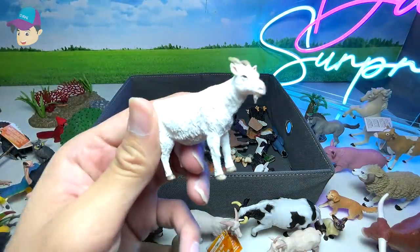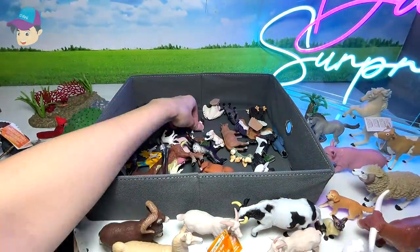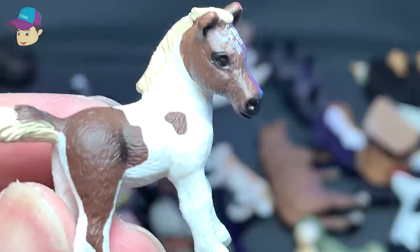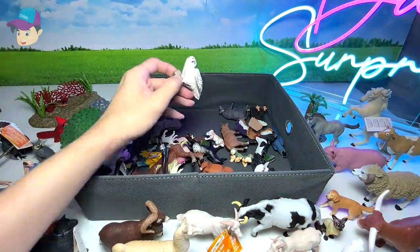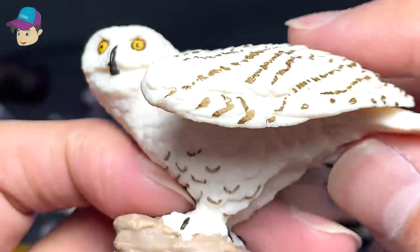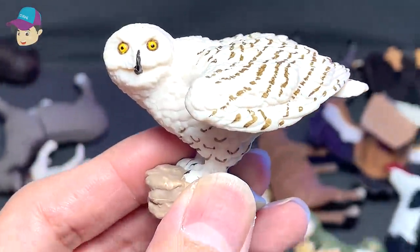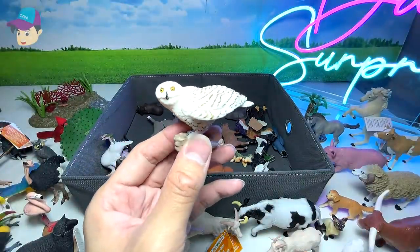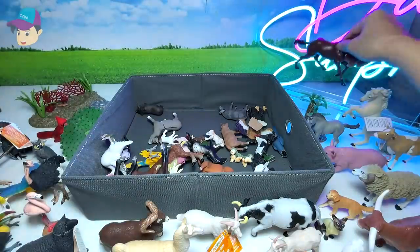We have another goat right here - beautiful goat. A really tiny and adorable young horse from Schleich - a beautiful horse. What is this? Is this a Snowy Owl? Yes, a Snowy Owl! It's able to camouflage in snowy surroundings because of its white coloring.